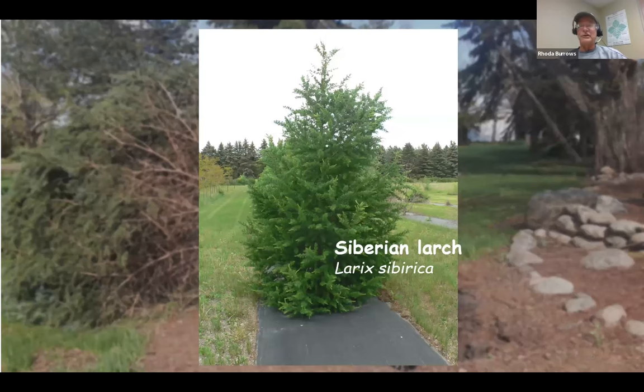Or my last slide — Siberian larch. It'll tolerate however cold it gets, it'll live. Seems to take our heat too and our drought. I love them. Beautiful tree. I know it's a hard sell — why? Because in the wintertime it's a larch and it drops its needles. So yes, during the winter it looks like a dead spruce. I'll admit that. But it's a great tree otherwise.